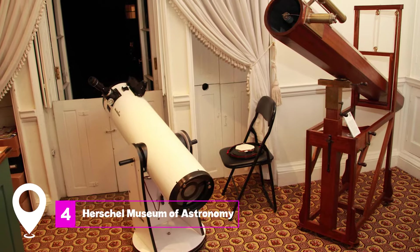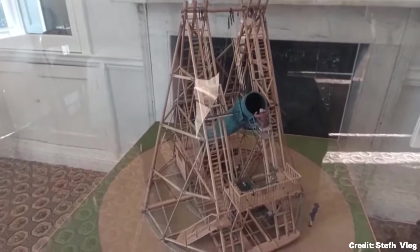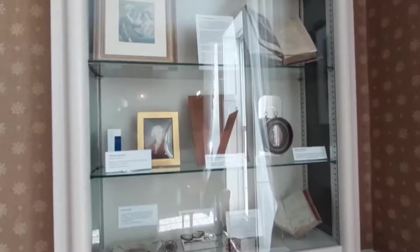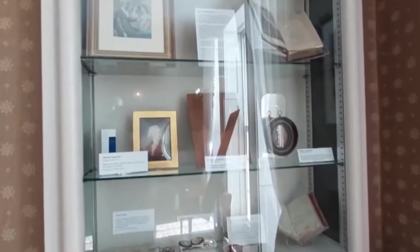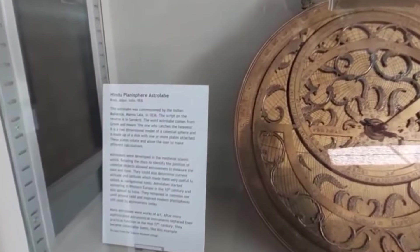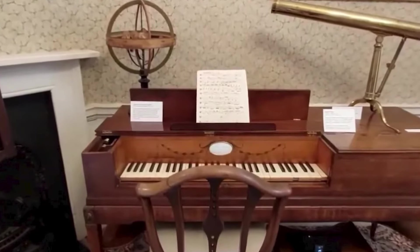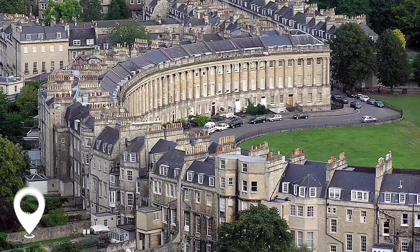At number four, we have the Herschel Museum of Astronomy. This museum is located in the former home of William and Caroline Herschel, two of the most prominent astronomers of the 18th and 19th centuries. Here, you can see the telescope with which William discovered Uranus and learn about the siblings' contributions to astronomy.